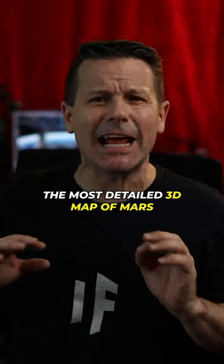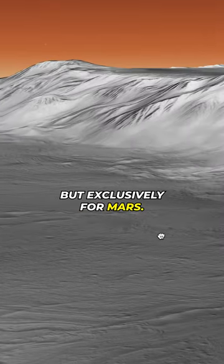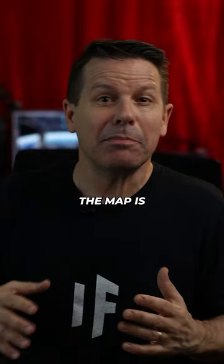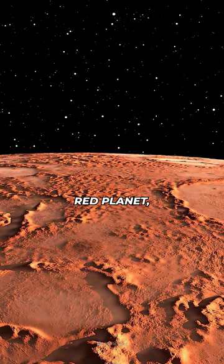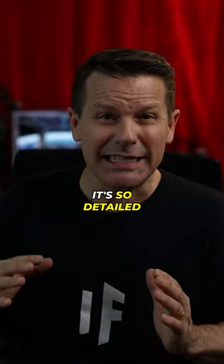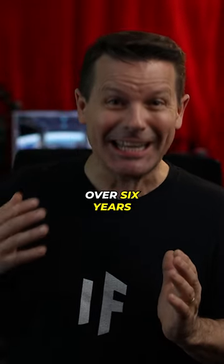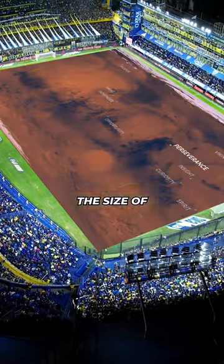Scientists have revealed the most detailed 3D map of Mars ever. It's like Google Maps, but exclusively for Mars. The map is made out of 110,000 images of the red planet taken by NASA's Reconnaissance Orbiter. It's so detailed that it took over six years to stitch it together, and if you were to lay it out flat, it would be the size of a football field.